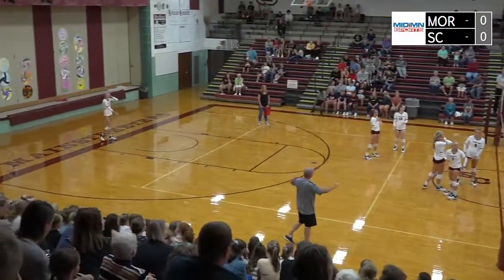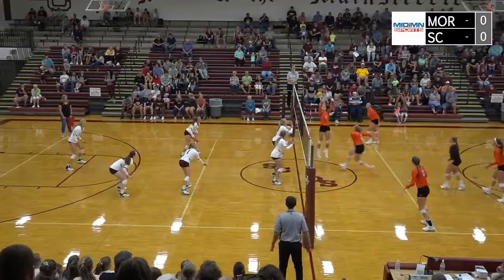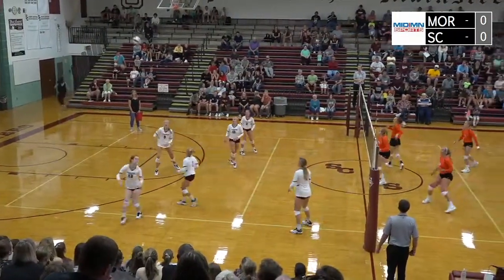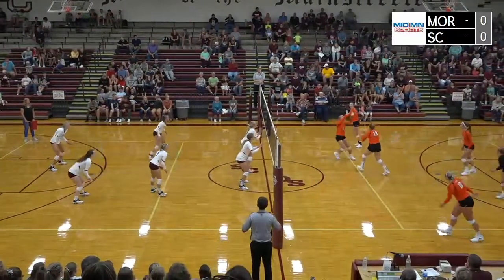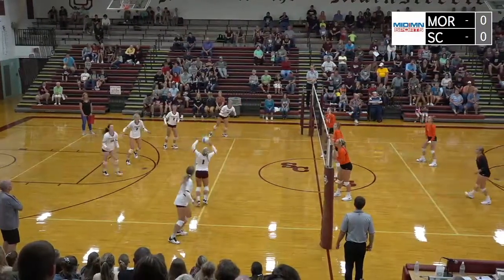Peschel with a kill. Here's Westby to serve again. The pass up near the net, and a shot across off the net. Sox Center plays it up with Peschel, and the third shot is a free ball back over to Morris. Sox Center will try to block — right side attack — and a cross court shot dug out nicely by Arns.